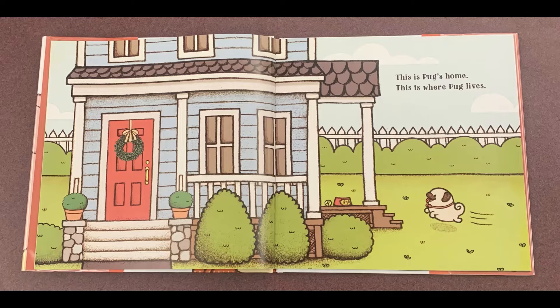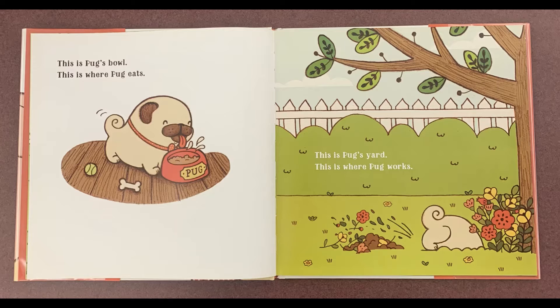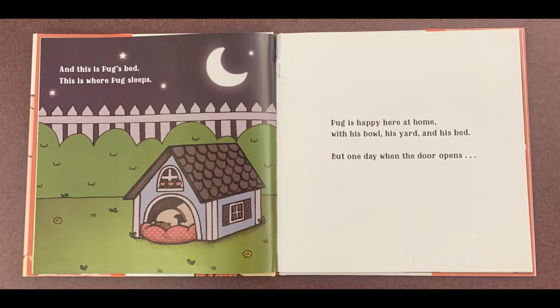This is Pug's home — this is where Pug lives. This is Pug's bowl — this is where Pug eats. This is Pug's yard — this is where Pug works. And this is Pug's bed — this is where Pug sleeps. Pug is happy here at home with his bowl, his yard, and his bed.